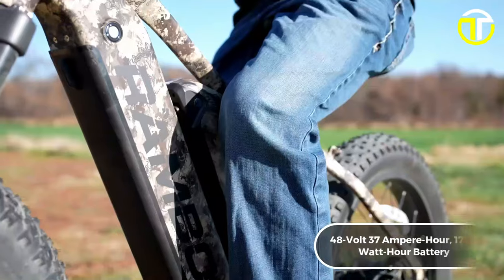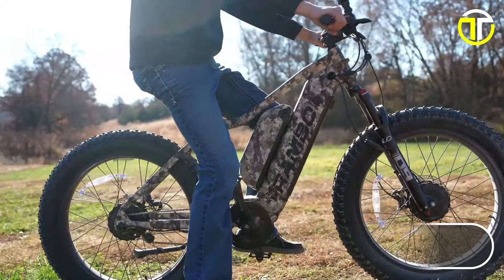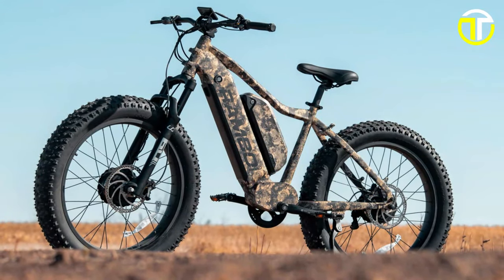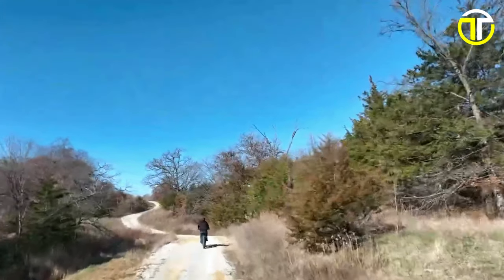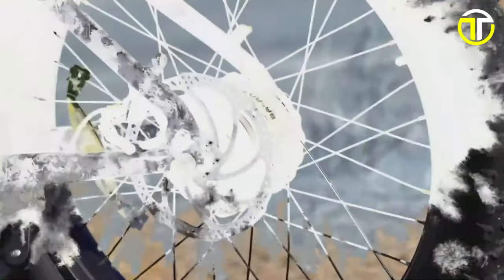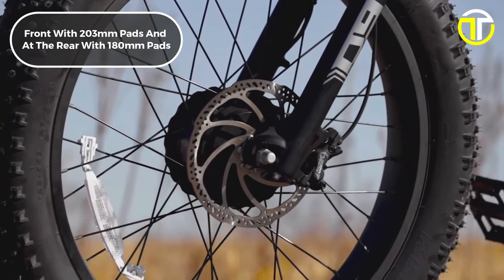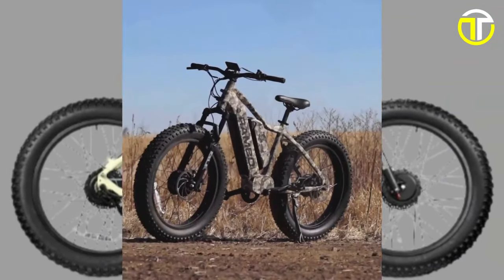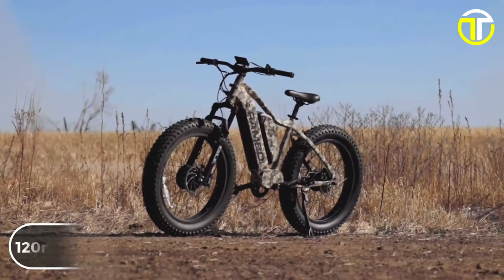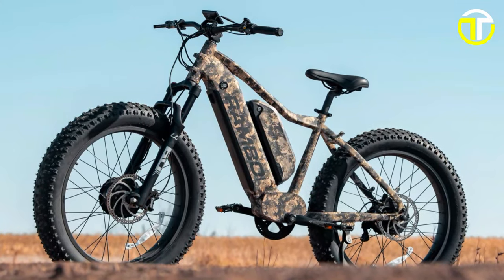The bike is equipped with a dual 48V 37Ah 1,776Wh battery featuring LG branded cells, ensuring a range of up to 80 miles, meaning extended adventures without worry of running out of power. Safety and control are enhanced by Tektro Durado hydraulic four-piston brakes at the front with 203mm pads and at the rear with 180mm pads, each integrated with an electric safety cutoff. The Fuliagis double-air suspension, offering a massive 120mm of travel, is custom-made to support off-road conditions and the bike's extra power.